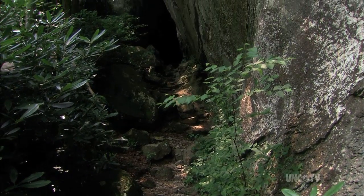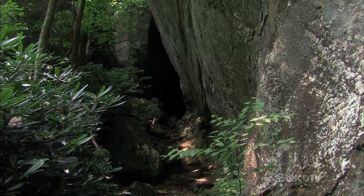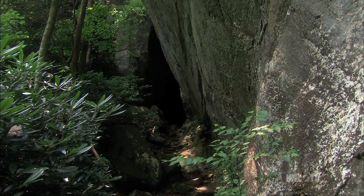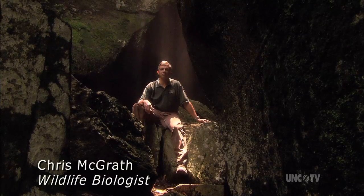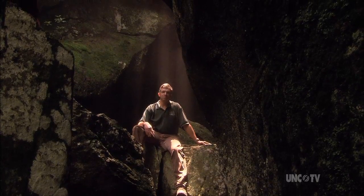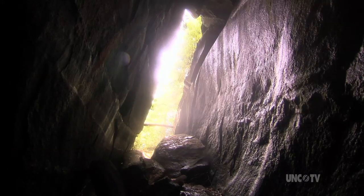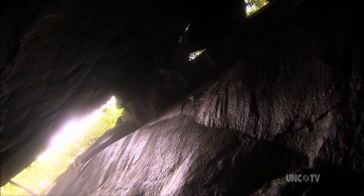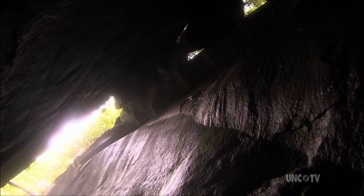It's also the home of Bat Cave, the largest known fissure cave in North America. Its quite extensive fracturing of the rock has led to the formation of this very extensive cave system that offers a variety of micro habitats within it. Overall, in the cave complex here, we've had six different species of bats documented hibernating here.